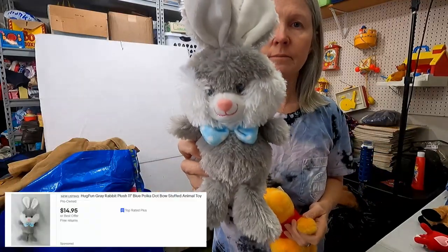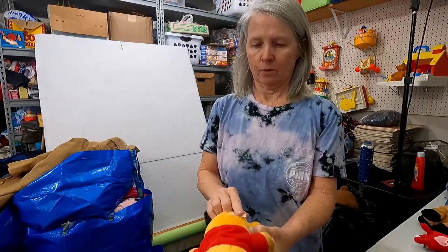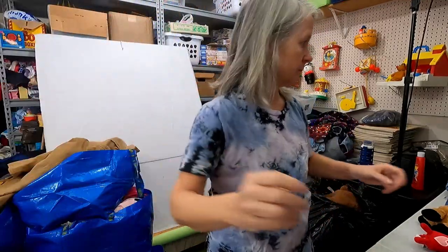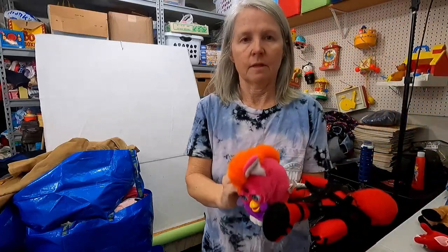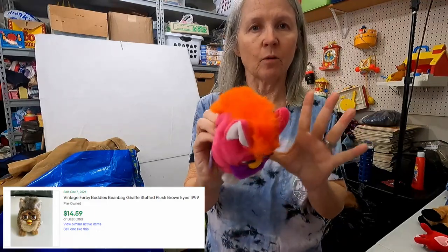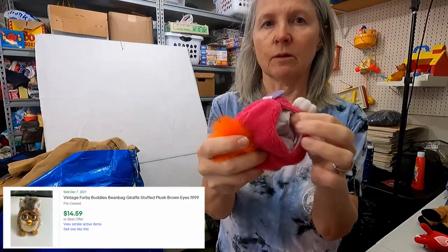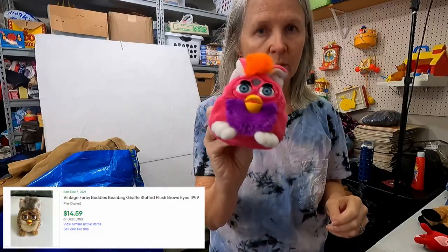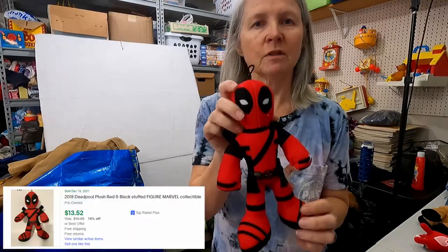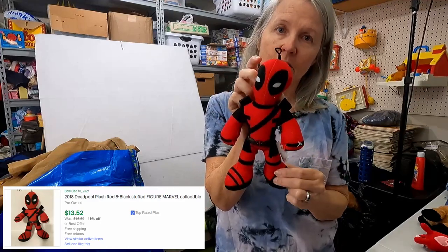Hug Fun again — probably $8 to $10. Some more vintage Winnie the Pooh, stated 1997 — he needs a bath. This is Furby, but it's not the big one — this is the plush one and it's supposed to have a little sound box in it which is missing. I do really well with some of these smaller ones. This is Marvel...